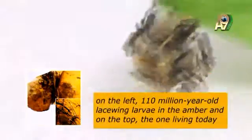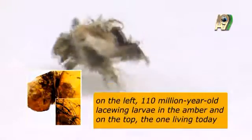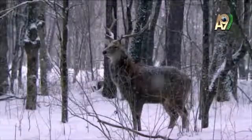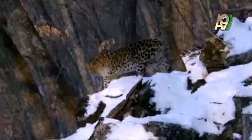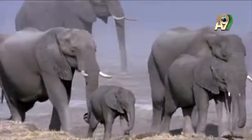The new fossil found in Spain shows that living things have stayed the same, not only in terms of their appearance and physiology, but also with their behavior, too. This shows, yet again, that evolutionary theory, which claims that living things evolved, is wrong, and that evolution never happened.